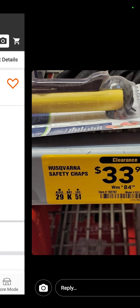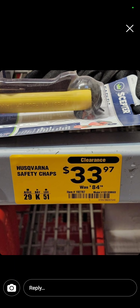This one's at Lowe's, and this is the Husqvarna Safety Chaps. I believe this was brought to us by Eugene, because Eugene likes to have pants optional. $33.97 for the chainsaw chaps.